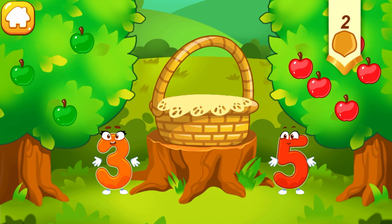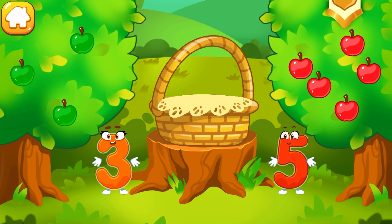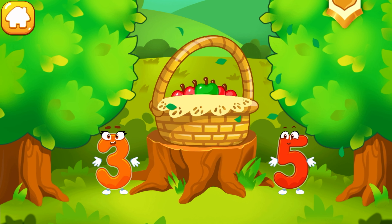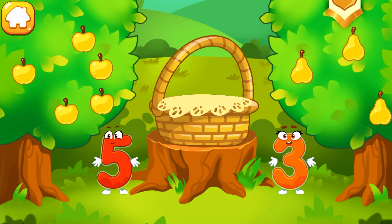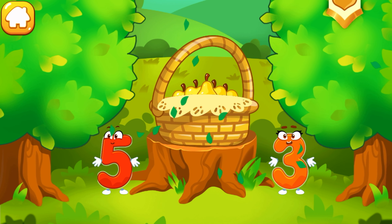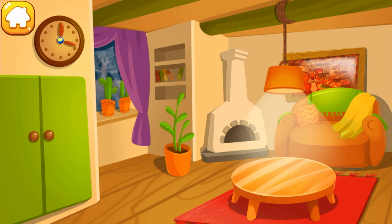Take a nut for the squirrel. There are many red apples. There are few green apples. Click on the tree that has more fruit. Tap on the tree that has less fruit. Click on the tree that has more fruit. Tap on the tree that has less fruit. Hooray! We have a basket full of fruit. Take a nut for the squirrel.